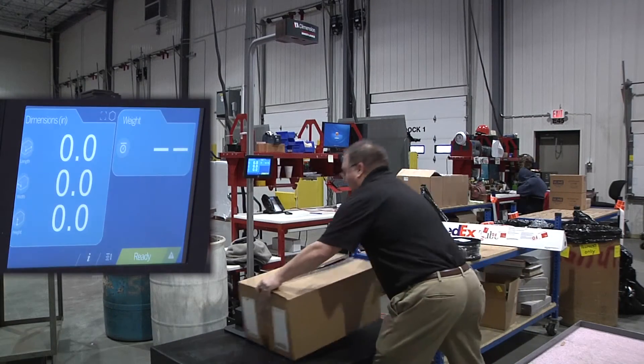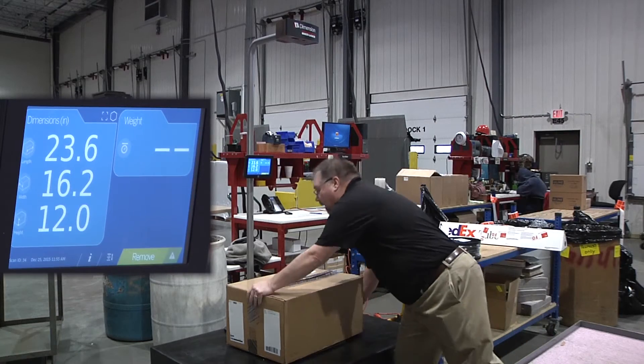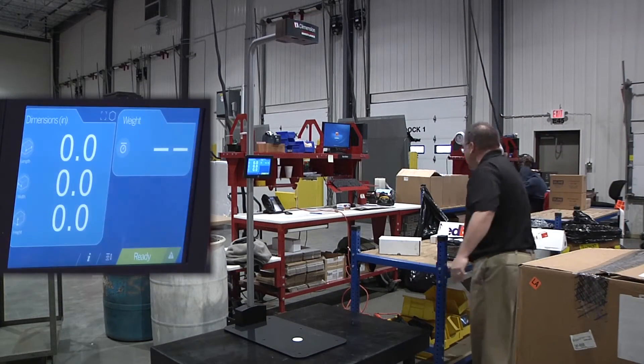Rice Lake's iDimension 100 is the fastest solution for calculating NTEP certified dimensions of boxes, flats, poly bags, tubes, and other irregular shaped packages.